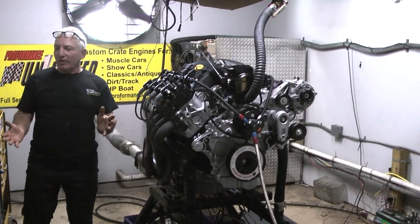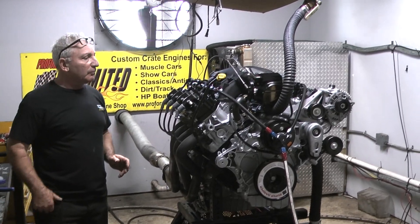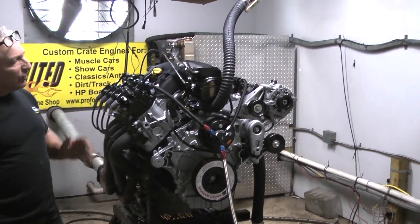Good morning everybody. Hey, what have we been telling you? That we're going to be building some great ass motors here. Every motor is a great ass motor. But these are our new Godzilla motors.